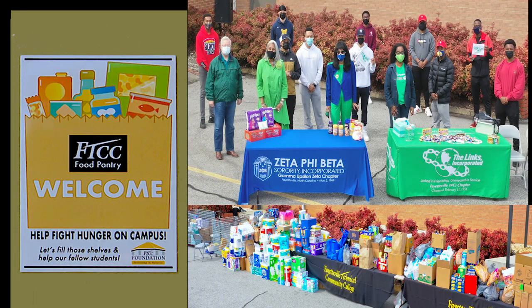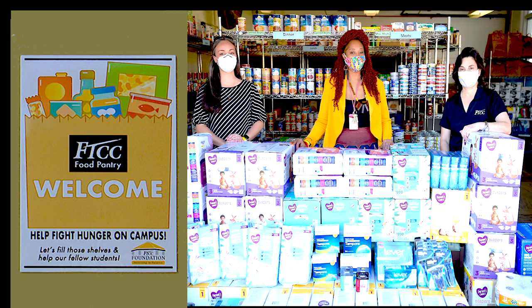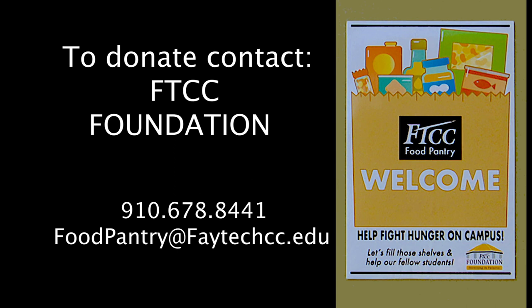The FTCC Food Pantry accepts donations of food and personal care items, grocery store gift cards, and monetary donations. To donate, contact FTCC Foundation.